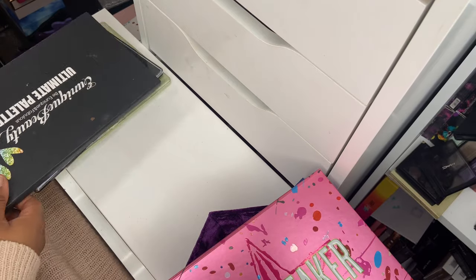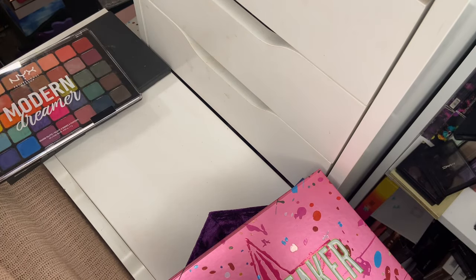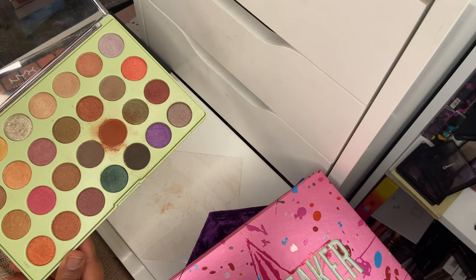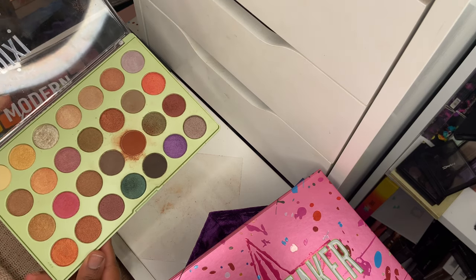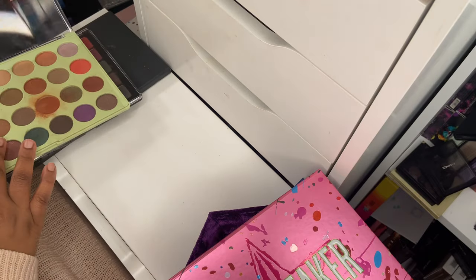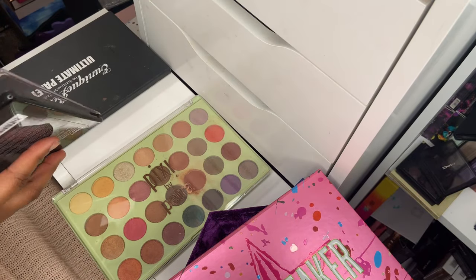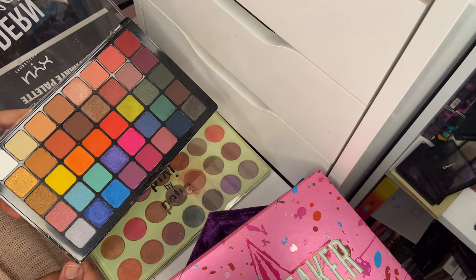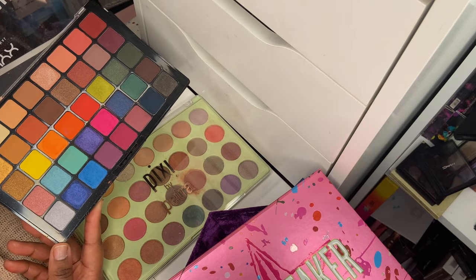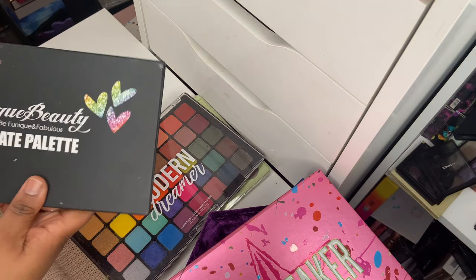Probably decluttering the Jawbreaker packaging now. Three more palettes to show: First is the Pixie by Petra eyeshadow palette, which I've used a lot on Instagram. I love this palette — the pigmentation is amazing and it's an everyday easy-to-wear palette. You won't get too much pigment or fallout; it's just easy to use. Great for Shop My Stash looks. Then there's the NYX Modern Dreamer palette, which I do love. I've created a couple of looks on Instagram and swatched it. It's an efficient eyeshadow palette — doesn't blow me away but it is efficient. Hanging on to it.